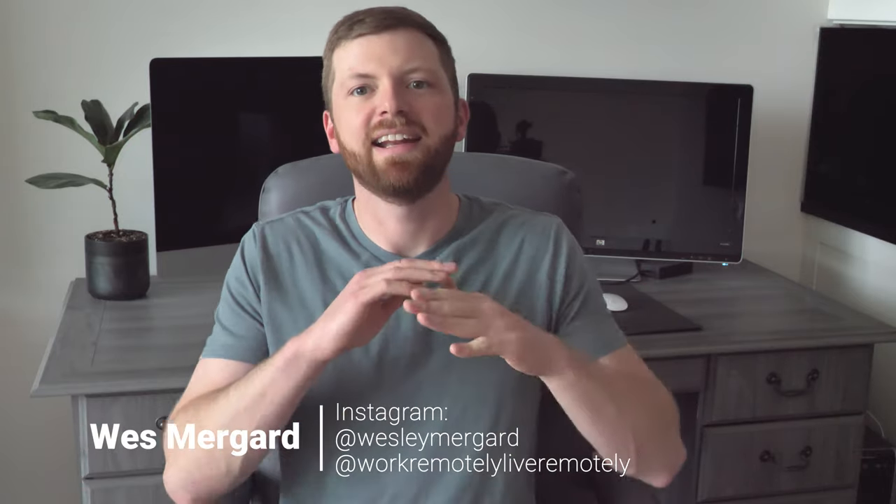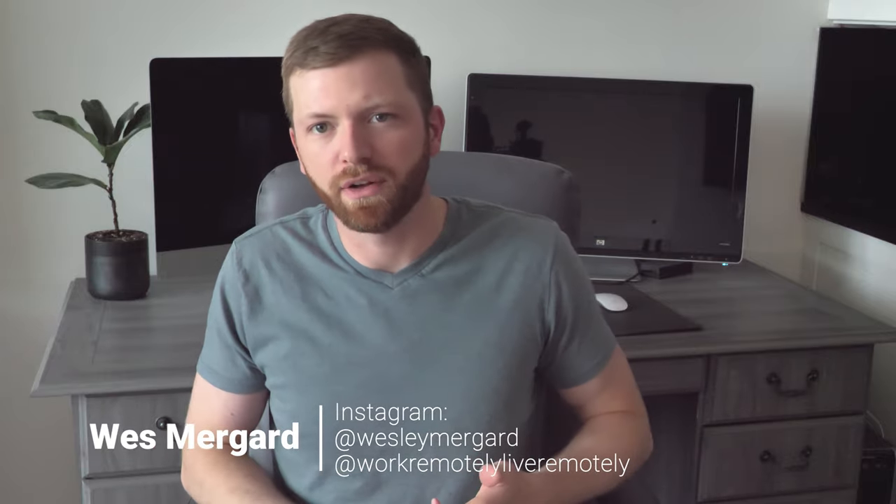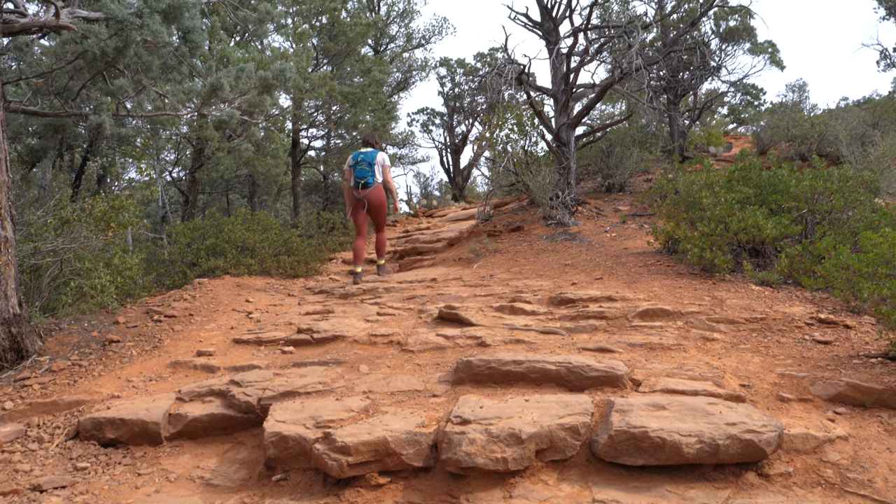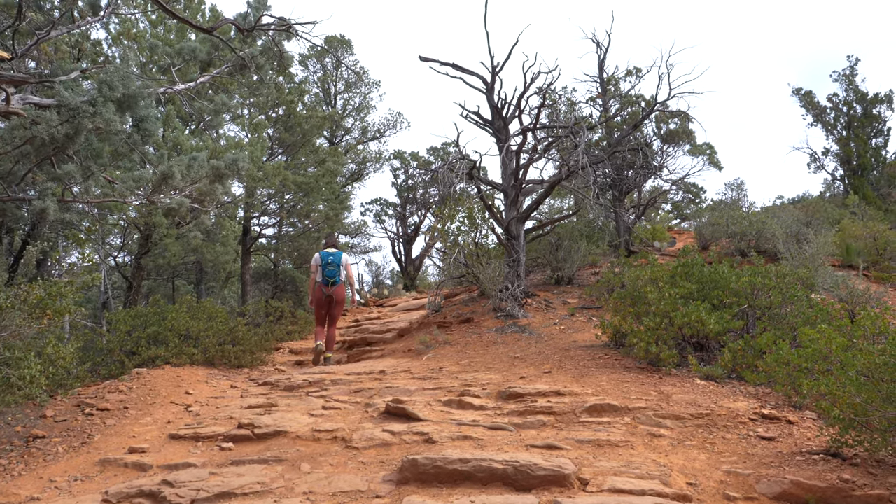The most important thing to know about Sedona is that it is an outdoor paradise. If you don't like hiking, mountain biking, the great outdoors, or going off-roading, then you are in the wrong place. The best way to experience Sedona is on foot, so grab your hiking boots and let's dig into my top 15 things to do in Sedona, Arizona.